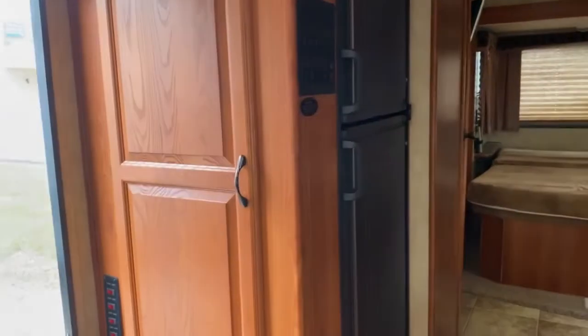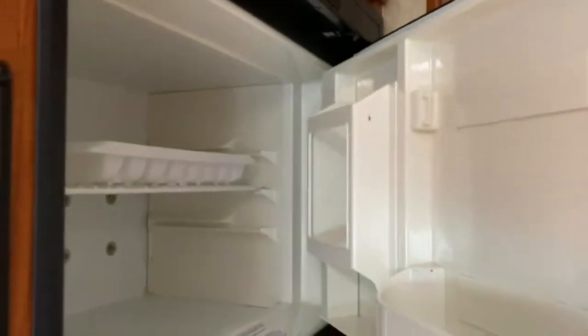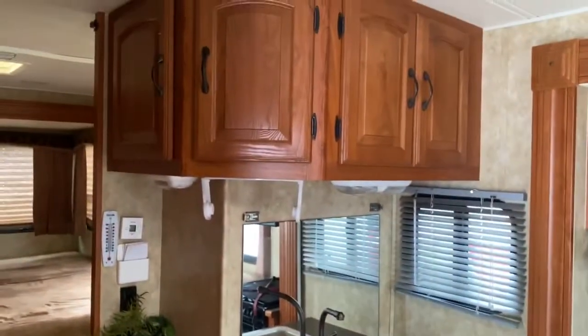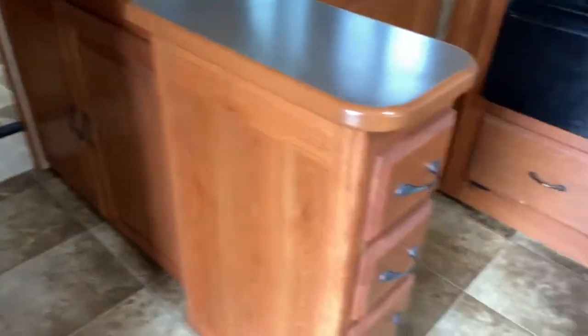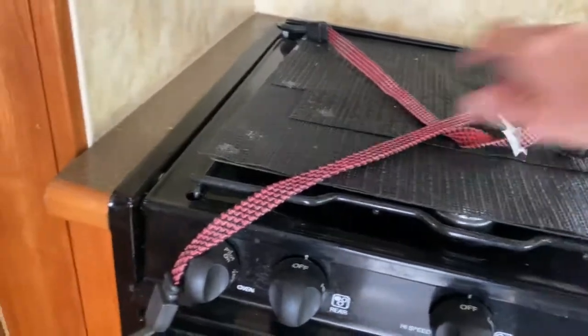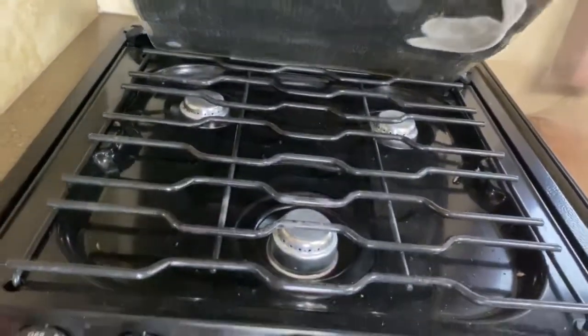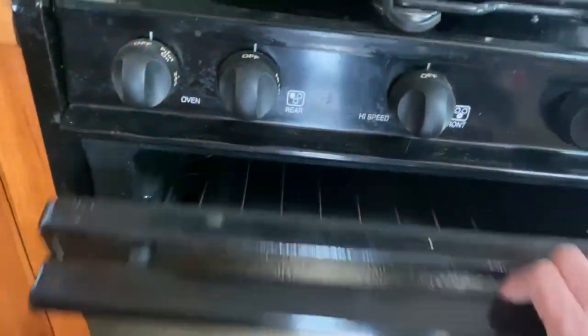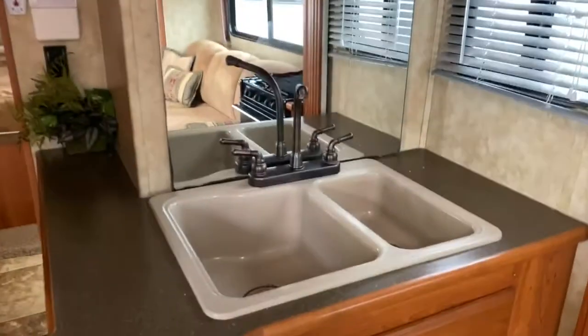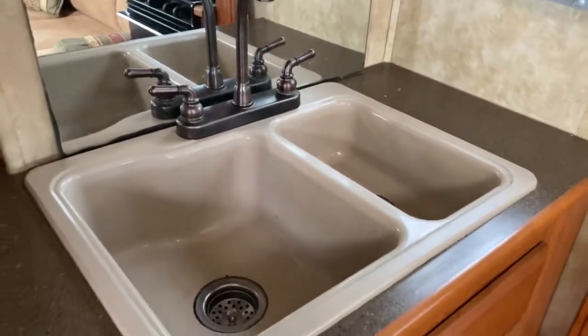Making our way back here, you've got your kitchen. There's some storage here, and you've got a refrigerator and freezer. Over here is your kitchen space — you've got tons of cabinetry, drawers, a three-burner stove top, and it does have an oven as well. High Point microwave. Again, plenty of cabinetry and a large double-basin sink.